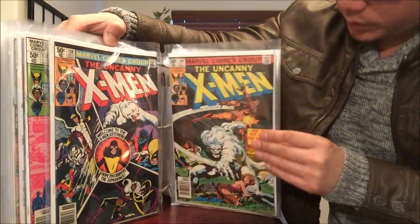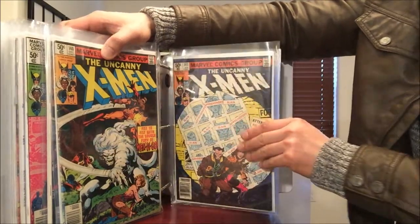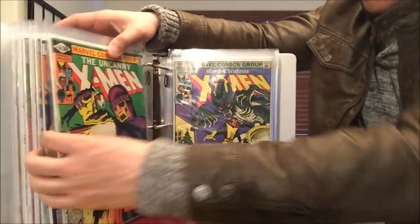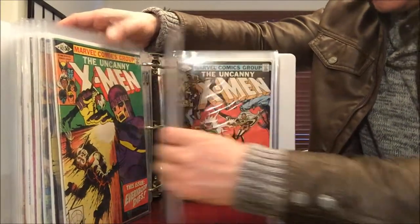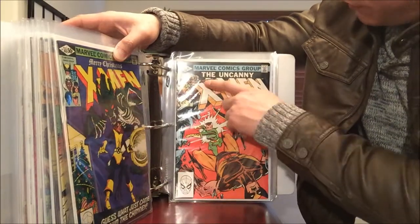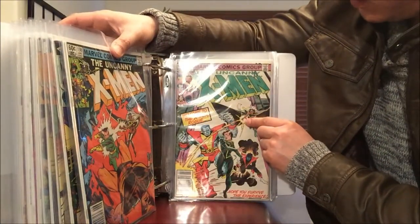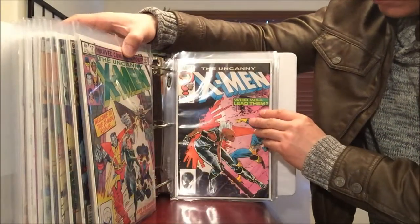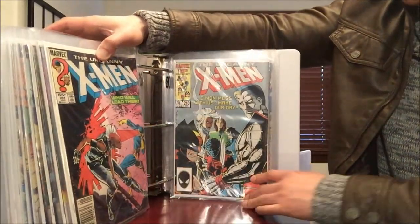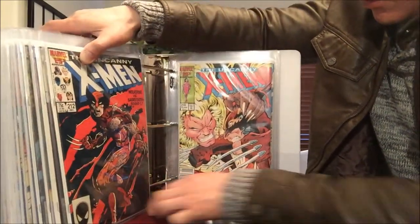X-Men number 140 with Wolverine on the cover — doubles again. Number 141, I think that's where someone leaves. Number 142, 143 — doubles again. Then number 158, 171 — Rogue joining the team or something like that — and 201. Number 210, 212 with a frame, that's the very first Whilce Portacio art, number 1.